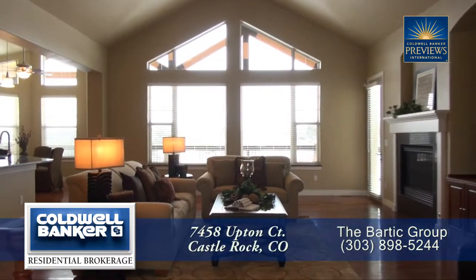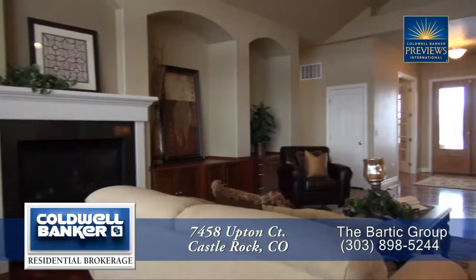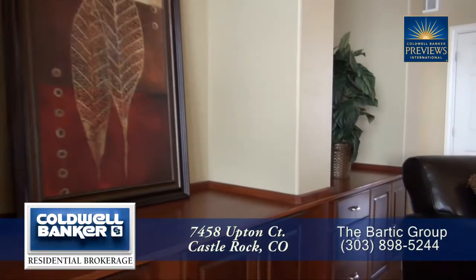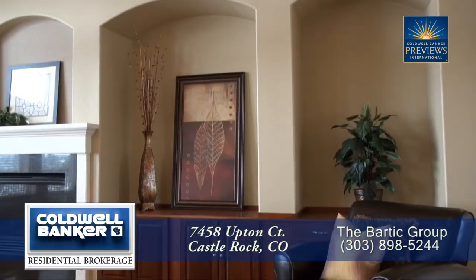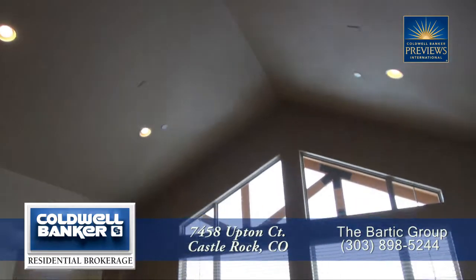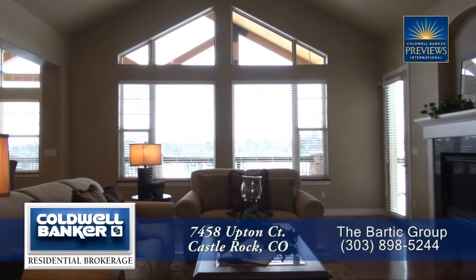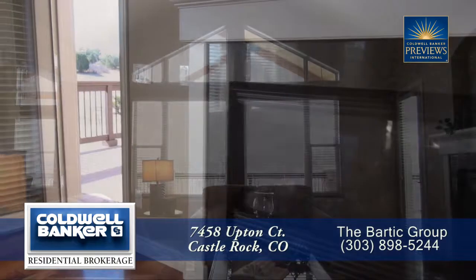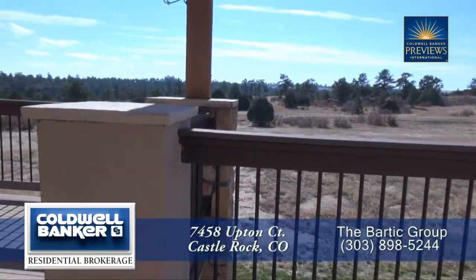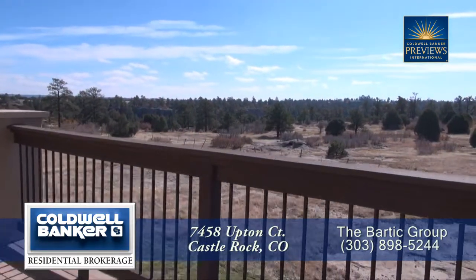Straight ahead you come to the living room. Notice that it features a gas fireplace and numerous areas for your treasured items. You'll notice the cathedral ceiling here in the living room with a wall that brings in tons of natural light from the southern facing floor-to-ceiling windows. There's a door off the living room that takes you out to an oversized back deck that looks out onto the stunning views of Pikes Peak and the Rocky Mountain Range.